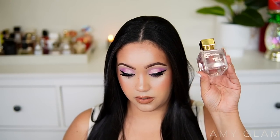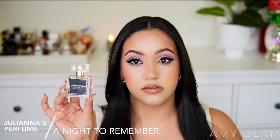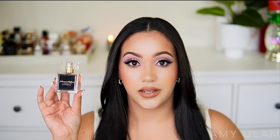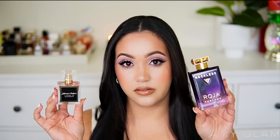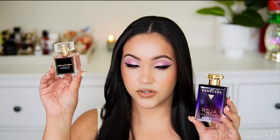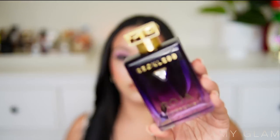The next Juliana's I'm getting rid of is A Night to Remember, inspired by Kilian's Love Don't Be Shy. I actually prefer Raja Parfums Reckless over this one — they smell so similar that one could be a dupe for the other. I'm keeping Reckless; I love the bottle and everything about that fragrance, and they pretty much smell the same.